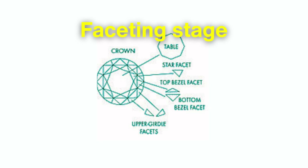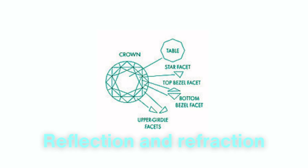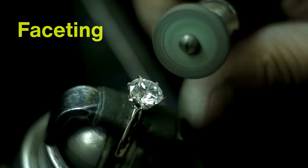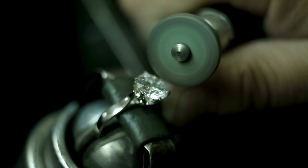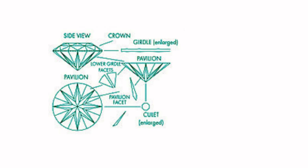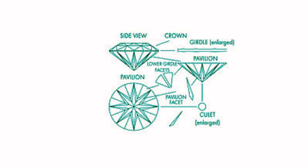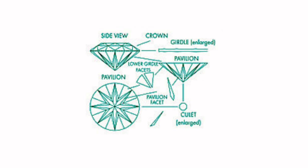Next comes faceting, the step that brings the diamond to life by enhancing its capacity for reflection and refraction. Faceting begins with a process called blocking, where the cutter carves out the main facets that define the diamond's shape. In a round brilliant cut, for example, this initial phase creates eight pavilion facets, eight crown facets, and the large table facet at the top of the stone.